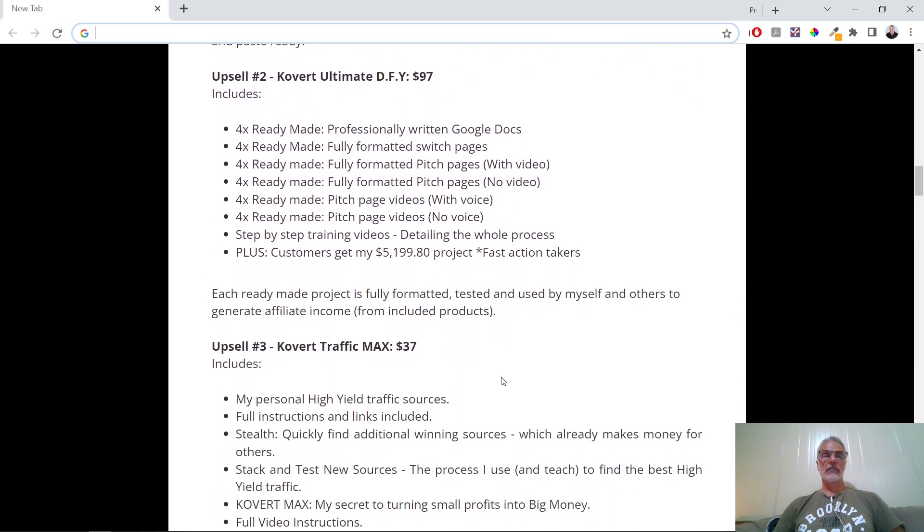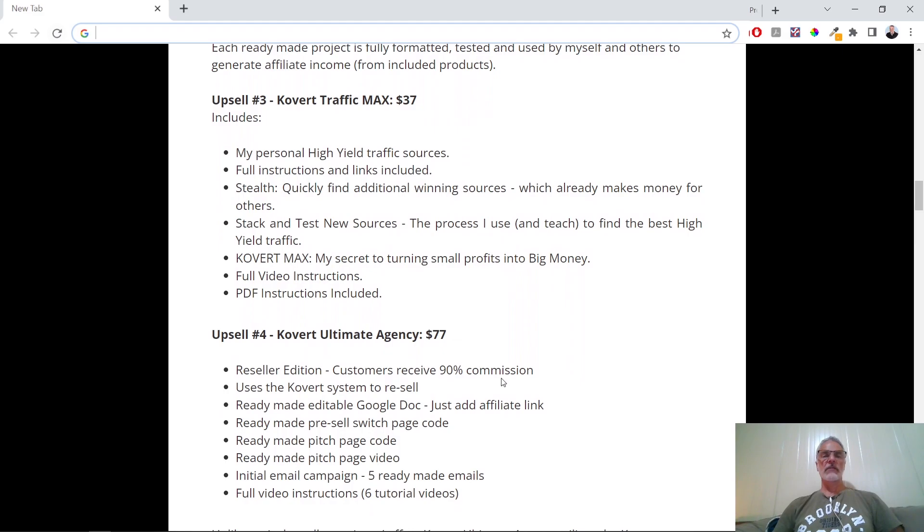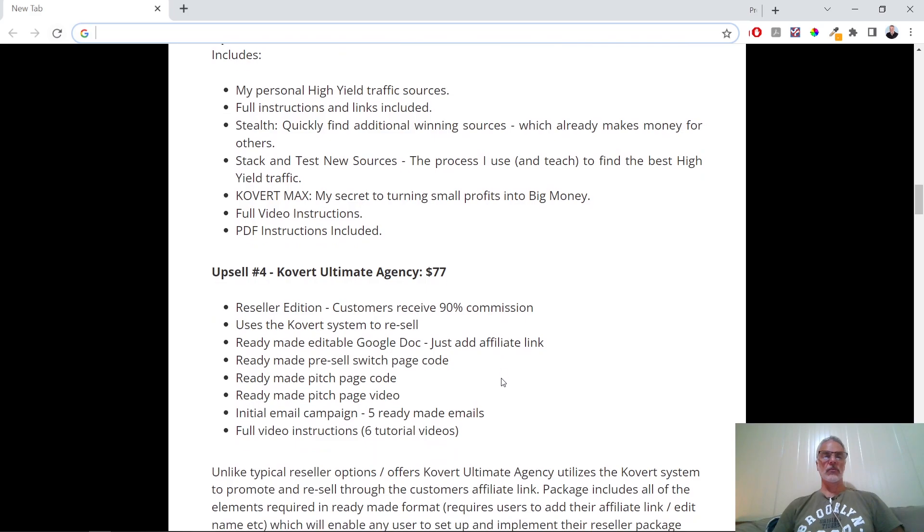Covert upsell number two, the Ultimate Done-For-You at $97, gives you ready-made professionally written Google documents, switch pages, pitch pages with and without video, pitch page videos with voice and no voice, training videos, and also the $5,199 project for fast action takers. Then you get Traffic Max for $37, which includes his personal high-yield traffic sources, full instructions and links, giving you more tools to make money.